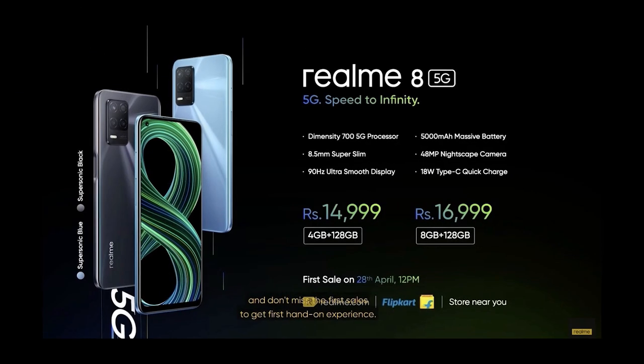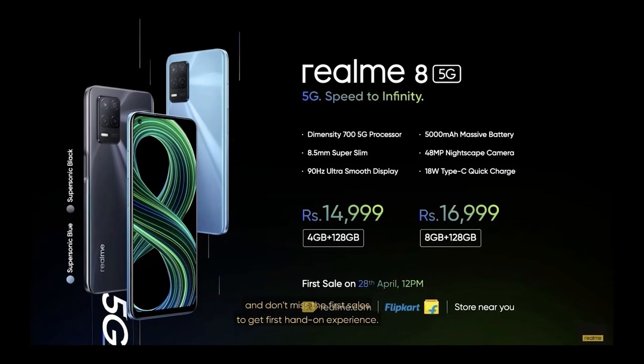Let's talk about the smartphone world in Tamil. Realme recently launched the Realme 8 Pro 5G.